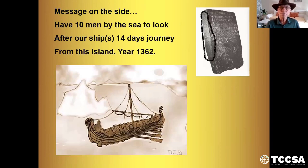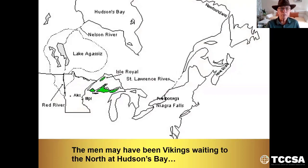The message on the side says: 'Have 10 men by the sea to look after our ships, 14 days journey from this island, year 1362.' The ones staying by the sea would be up at Hudson Bay, waiting for them to come back. The men may have been Vikings waiting for them up at the Hudson Bay.